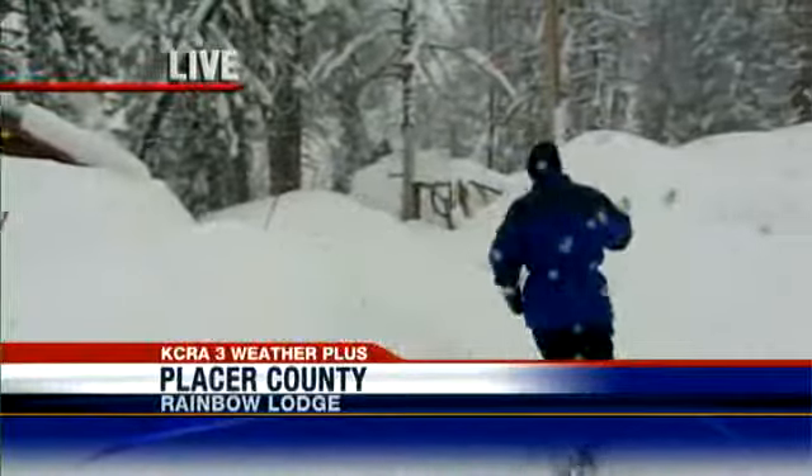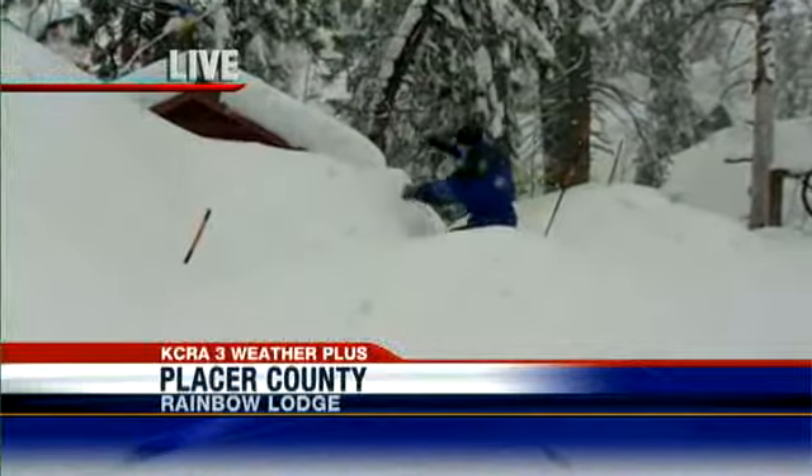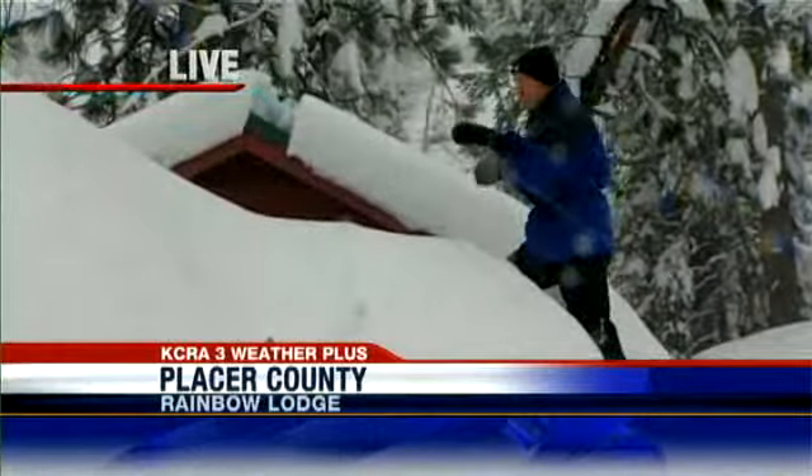Back here — let me see if I can get around this snow hill. This is the snow berm, and behind it is a shed. You can't even get to the shed because of all this snow. That's the rooftop right there. That's how much snow is on the ground.